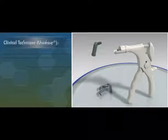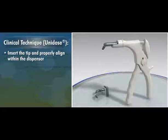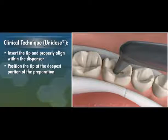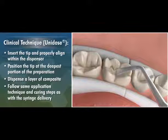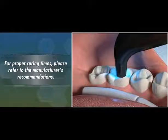When using the unidose delivery system, insert the tip and properly align within the dispenser. Position the tip at the deepest portion of the preparation, dispense a layer of composite, and follow the same application technique and curing steps as with the syringe delivery. For proper curing times, please refer to the manufacturer's recommendations.